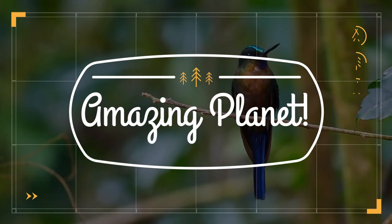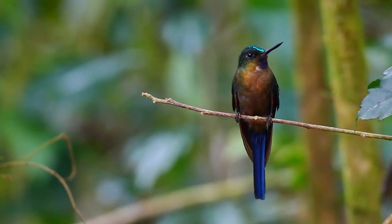Did you know that the smallest bird is a bee hummingbird? Wonderful, isn't it! Welcome to the show.